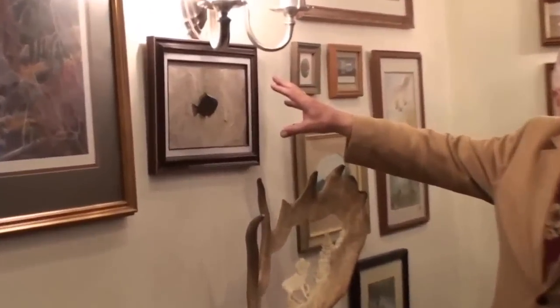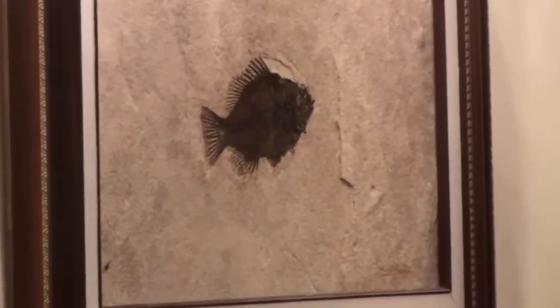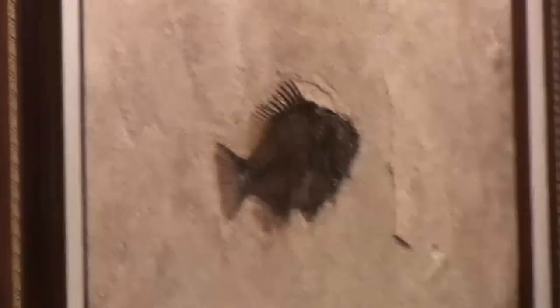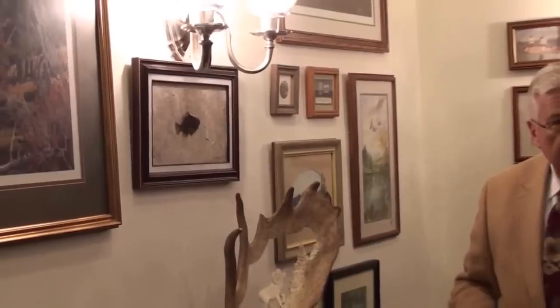This is one of the fossil fish from down by Kemmerer, and that's on loan to me. But if you ever see a light background like that with the dark bones, it's from Wyoming. If it's a dark background with dark bones, it's probably from China.